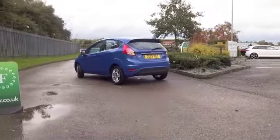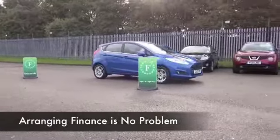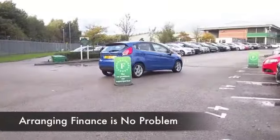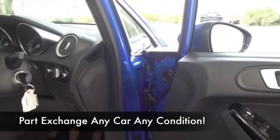You've got the 1.5 diesel engine at the front, which means economical motoring, certainly. Now this was registered 2013, and it's only covered about 5,000 miles, so still as good as new, and not even anywhere near its first service yet.